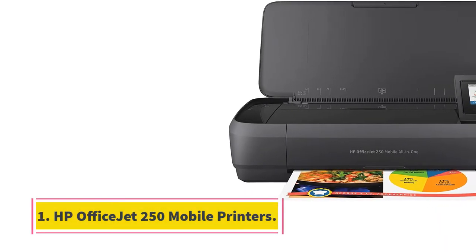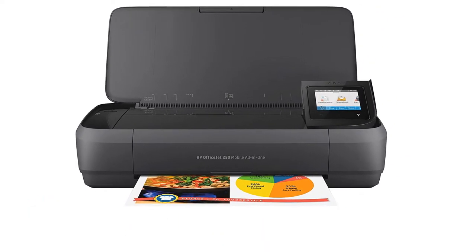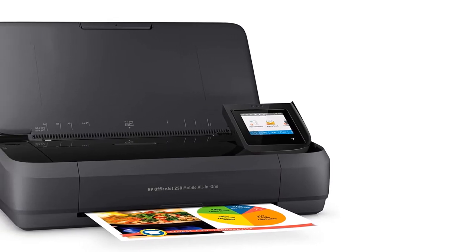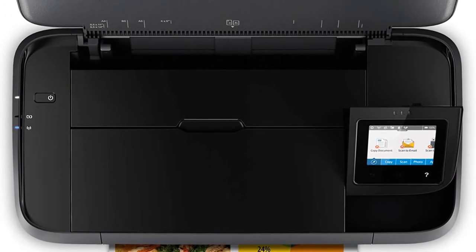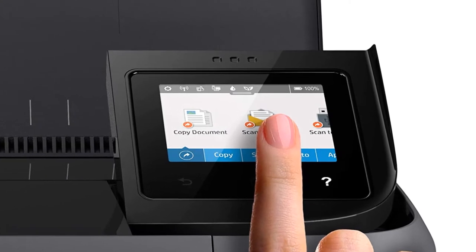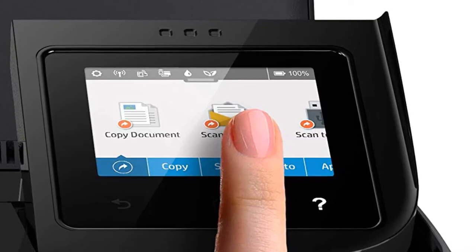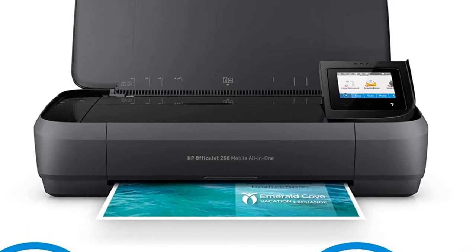Starting at number 1, the HP OfficeJet 250 Mobile Printer. Beyond printing, the OfficeJet 250 takes the portable printer feature set to another level with all-in-one features such as scanning and faxing, in a package that's just 6.5 pounds and 7.8 by 15 by 3.6 inches. Even with its small size, the OfficeJet 250's battery lasts for up to 500 prints when disconnected from a power outlet, and it includes a 2-inch display for selecting the appropriate sized print.